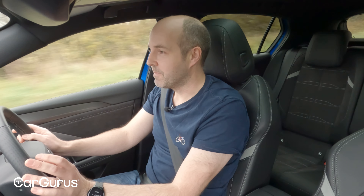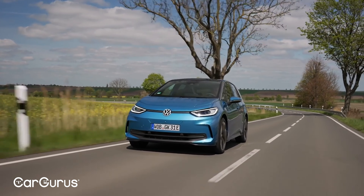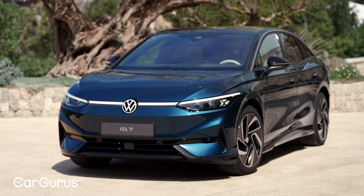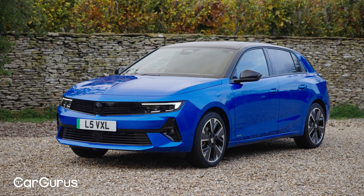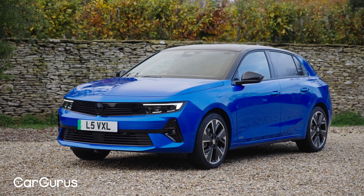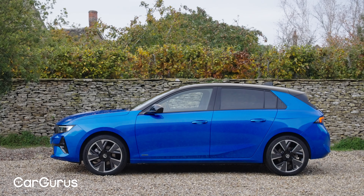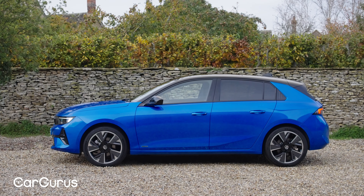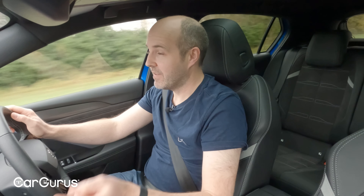There are two distinct schools of thought when building EVs. The first is to do what Volkswagen has done — create a completely different platform and range of cars that are electric. The other is to take Vauxhall's approach and make electric versions of your familiar model range. By doing so, you don't risk alienating buyers, but the downside is you don't get to play around with packaging in the same way.